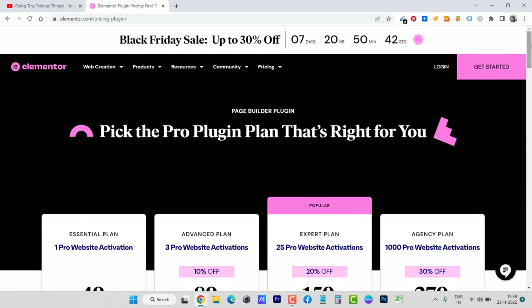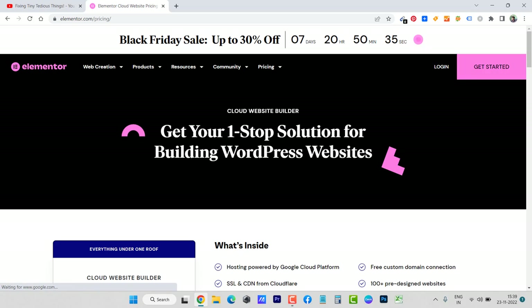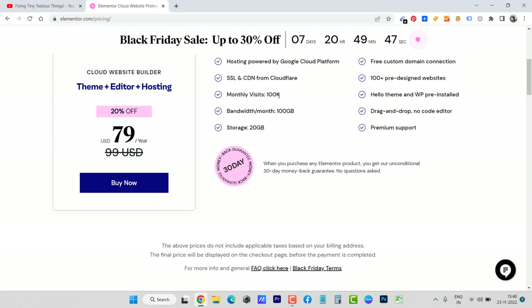What I am interested in promoting is the Cloud Website Builder. This is your one-stop solution for building WordPress websites. Inside you get hosting powered by Google Cloud Platform, free custom domain connection, SSL, and CDN from Cloudflare. There are also 100+ pre-designed websites, which I totally love. If you're new to website building, you can simply click on one and use it for your own purpose — just change the images and content and the website will be live right away.